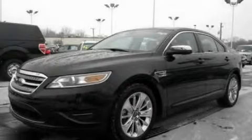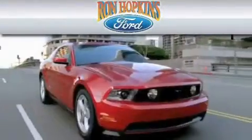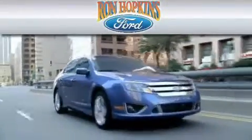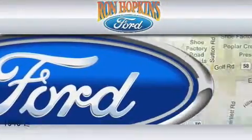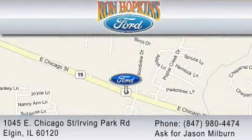We invite you to contact us today to learn more about this vehicle. Ron Hopkins Ford is dedicated to doing everything possible to ensure that the experience you have at our dealership is as pleasant as possible. We are located at 1045 East Chicago Street in Elgin, just west of Route 59. You may also contact us at 847-980-4474. Ask for Jason Milburn.